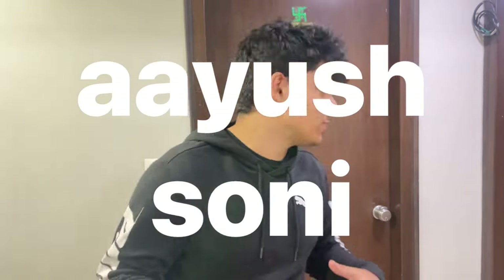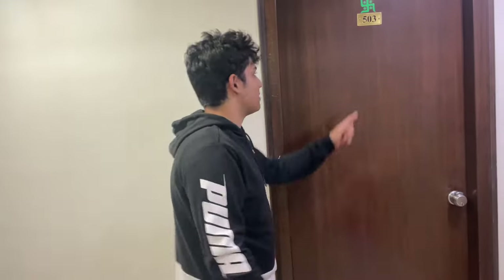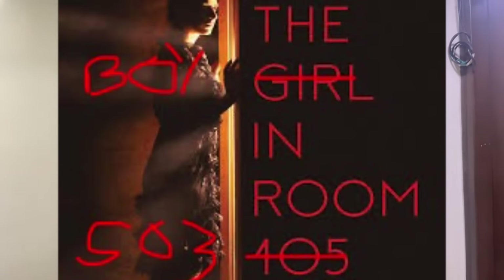Okay, hey guys, welcome back to my YouTube channel. Today we'll do a room tour of my hostel. My room number is 503, so guys, come on in.